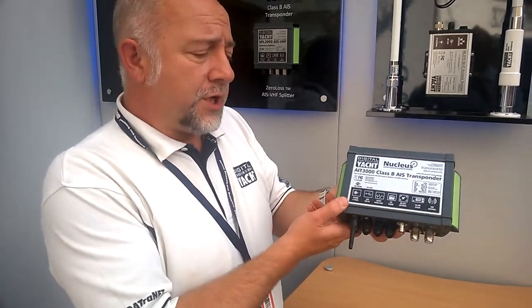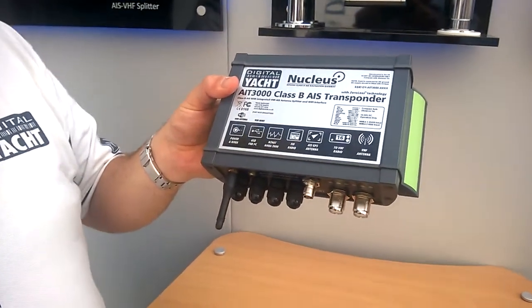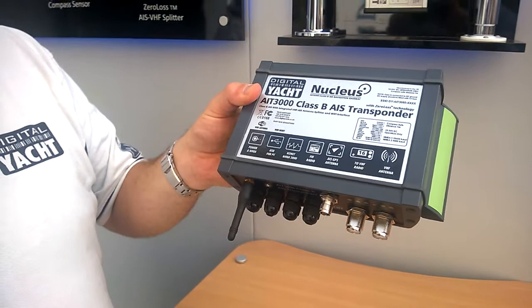And in terms of features, 12 and 24 volts? Yes, 12 and 24 volts. You've also got an FM radio connection as well, so you can use the VHF antenna at the top of the mast to give you excellent FM radio reception.